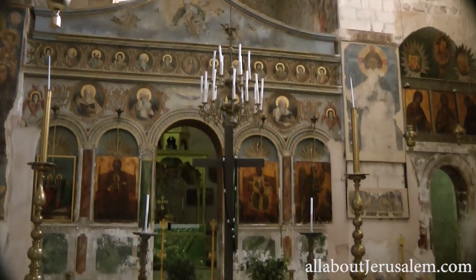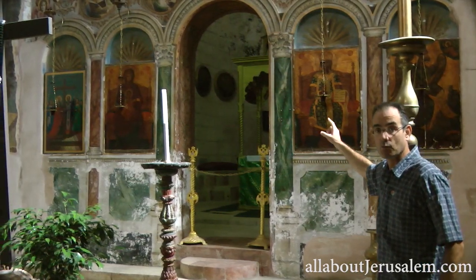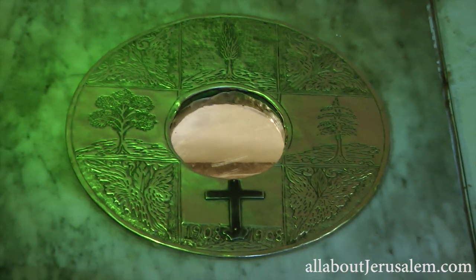The main part of this complex is the crypt behind the apse there. That's where the tree from which the true cross was made — that's where it came from.